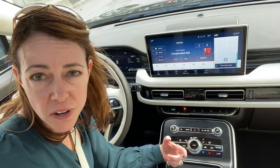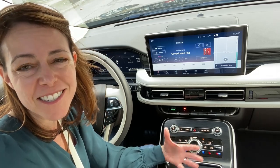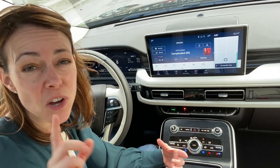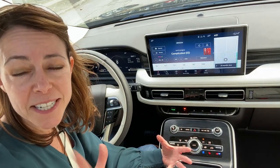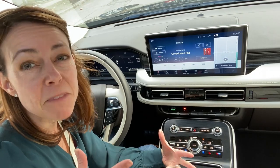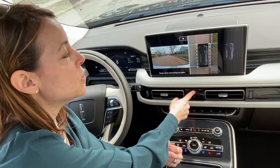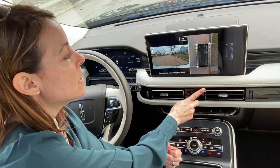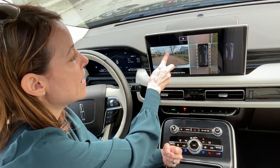Another cool feature on the Lincoln Nautilus is going to be the Copilot 360 Plus. This is kind of a beefed-up version of the Copilot 360 Safety Suite that is on most Ford vehicles. In addition to your adaptive cruise control and your lane keep assist functionality, you get a couple of extra features. The first one is going to be the 360-degree camera.